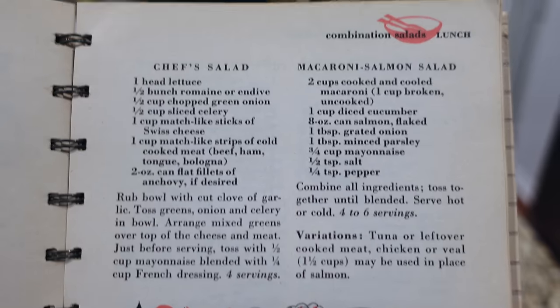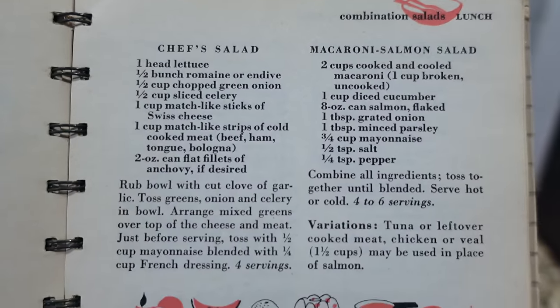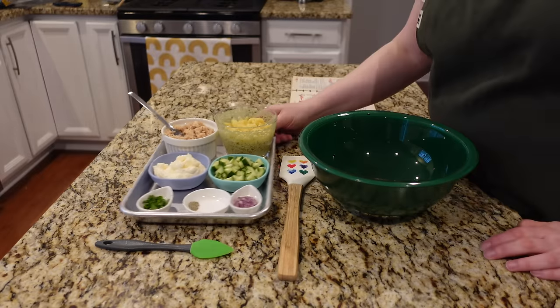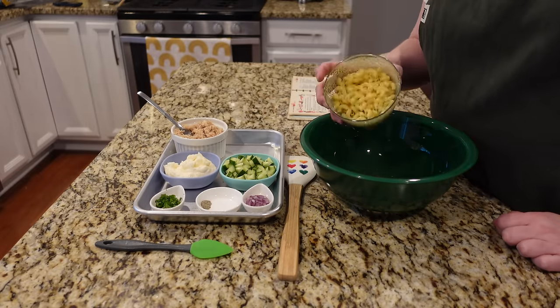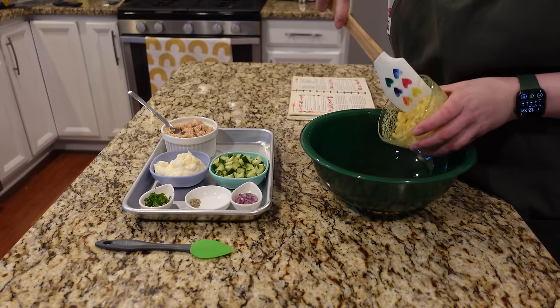I'm trying this macaroni salmon salad from the combination salads section of the book. This should come together quickly because all of my ingredients are prepped. I have some cooked macaroni here, and I'm going to include the recipe in the description down below as I always do.